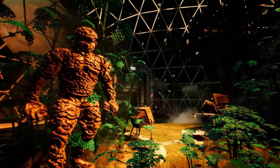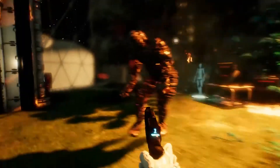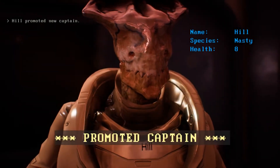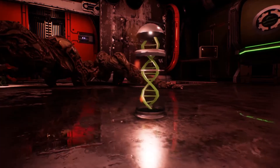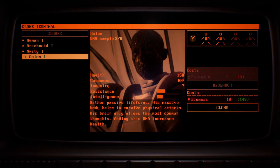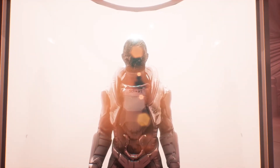Life form detected. New Captain promoted. Cloning done. New clone has been welcomed.